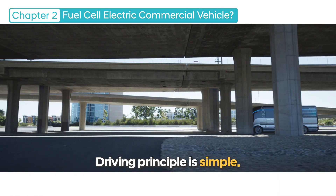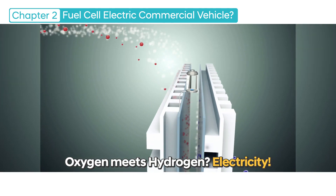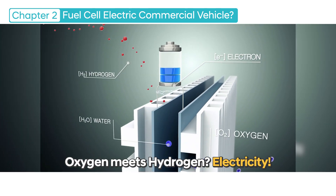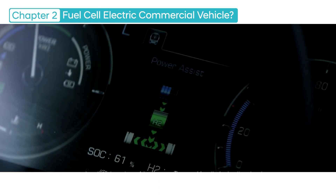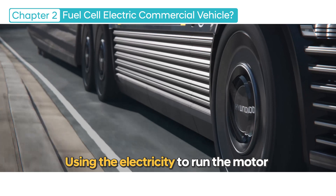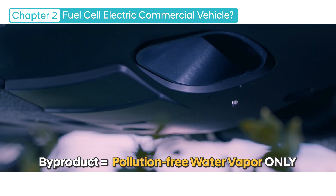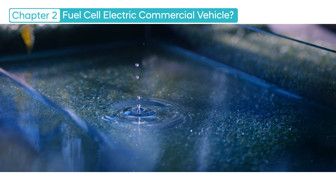The driving principle of a fuel cell electric vehicle is simple. The oxygen brought in from the atmosphere and the hydrogen stored in the vehicle meet in the fuel cell stack to generate electricity. The electricity is used to run the motor, and the additional byproduct of pollution-free water vapor is released back into nature.